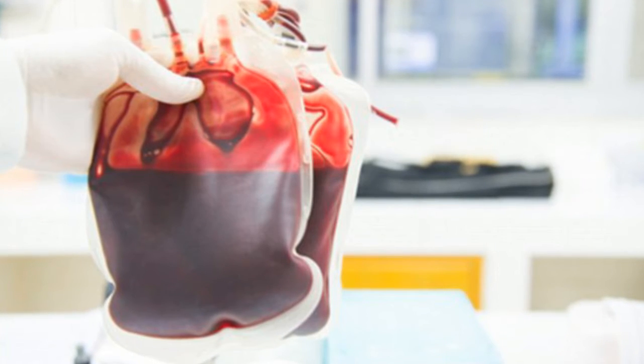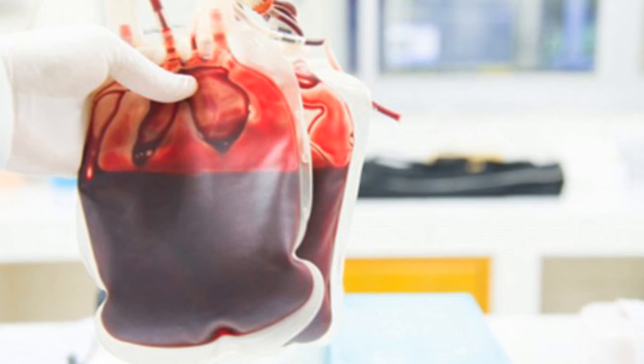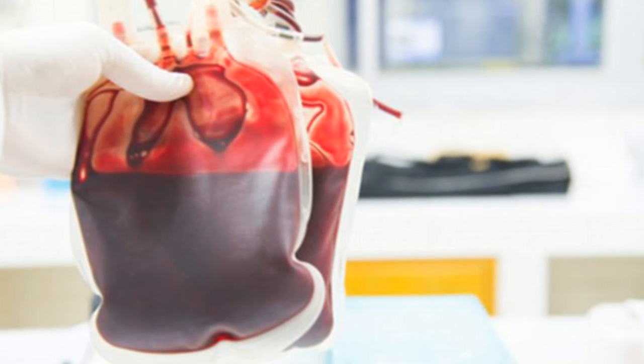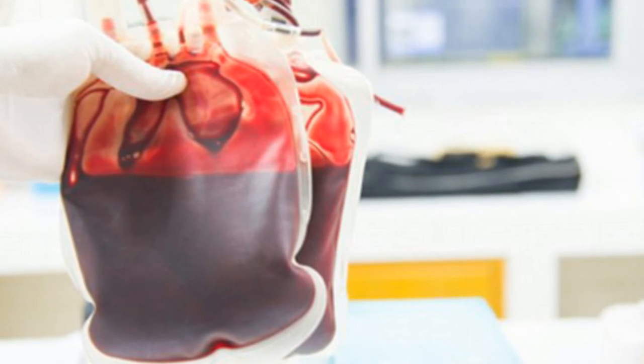Developed by a team at Washington University in St. Louis, the artificial cells carry oxygen to tissues and have already been shown to be effective in animals. At around 2% the size of a human red blood cell, the synthetic blood cells can be stored at room temperature and mixed with water, ready for use.